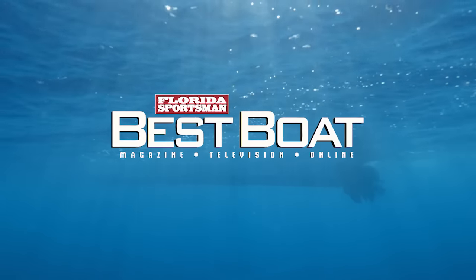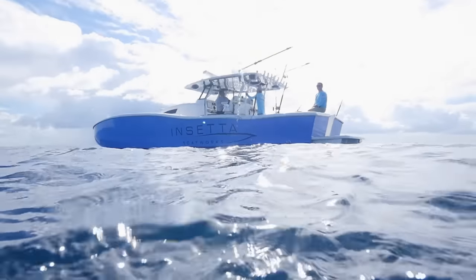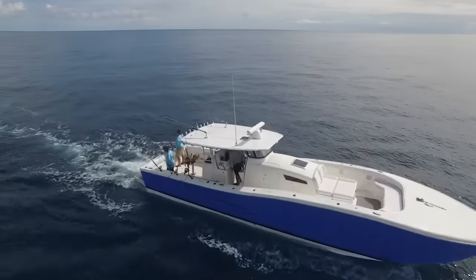When we come back, hosts Dave East and Rick Riles check out a boat built for the ultimate in offshore adventure, the Inseta Boatworks 45.